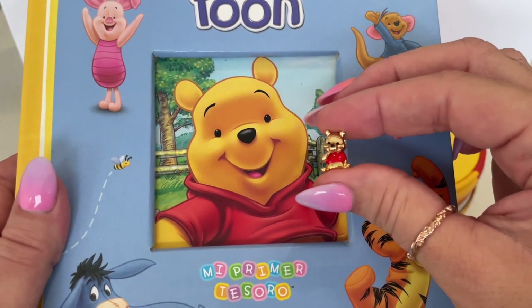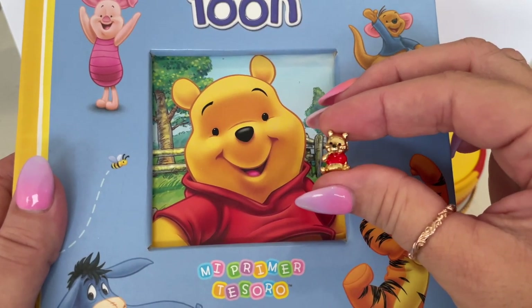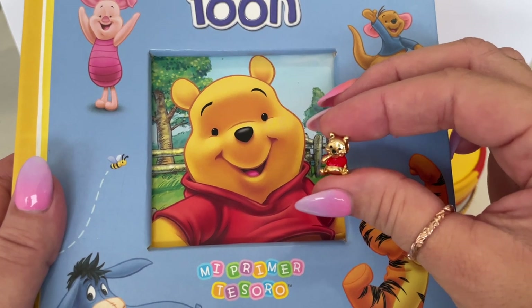So what do you think of Winnie the Pooh? It looks adorable. Adorable — and doesn't he look like the real thing? Yeah.